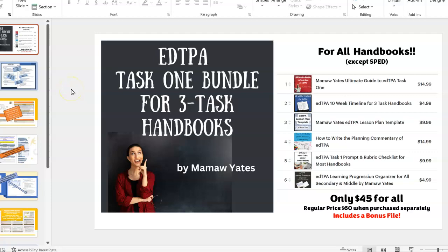This EdTPA Task 1 bundle is for any handbook that has three tasks, except for SPED. The products in this bundle would generally cost $60 when purchased separately. You're going to get all six products plus a bonus file for only $45, and we're going to take a look quickly at these products now.